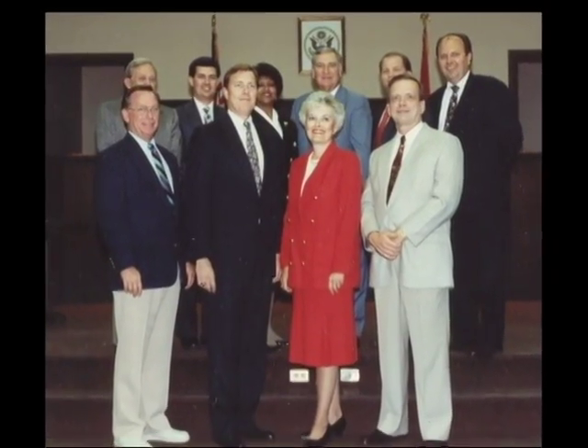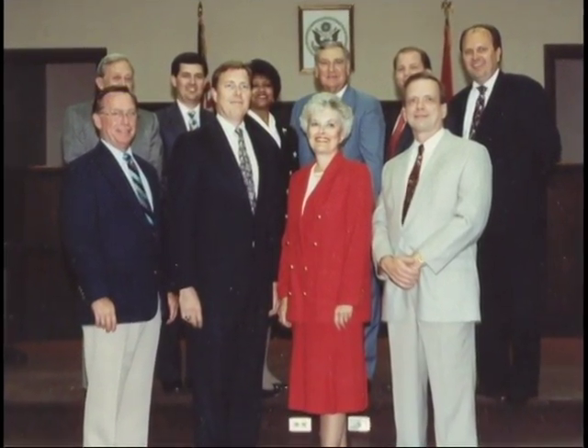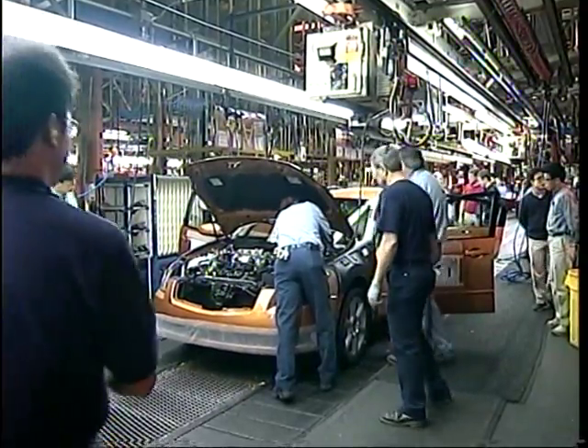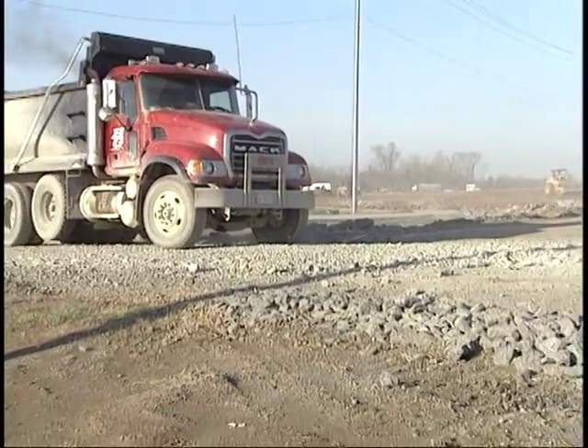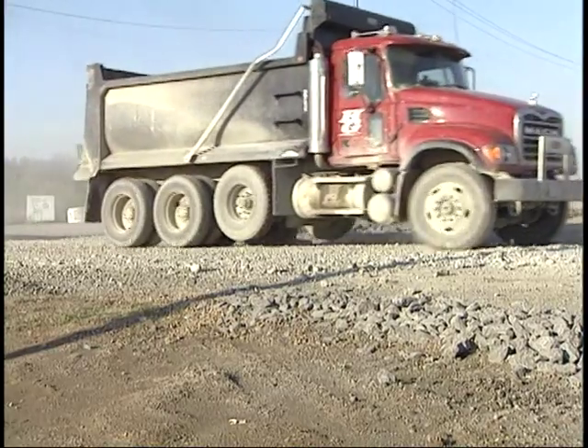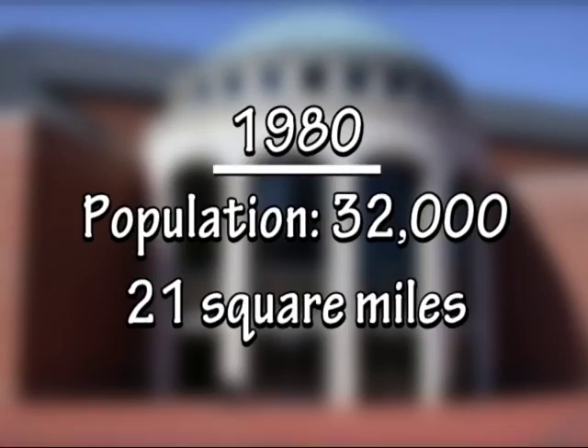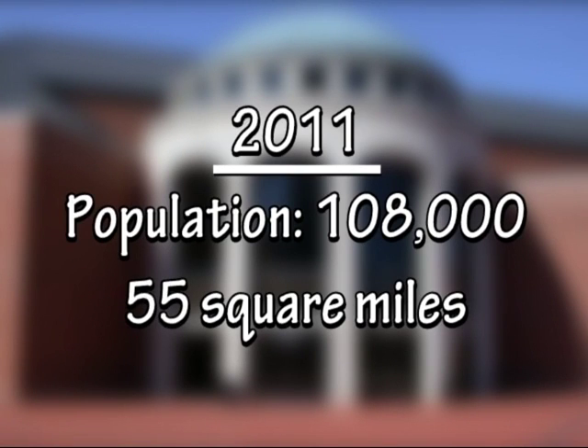The city had new leadership at that time — a new mayor, a new city council. They were facing Nissan coming in and projecting a lot of growth, and the projections were right on. In 1980 the city had a population of about 32,000 and an area of about 21 square miles. Today the population is over 108,000 and the city covers about 55 square miles.